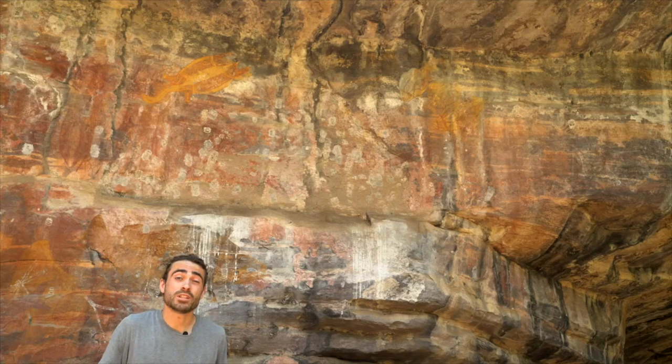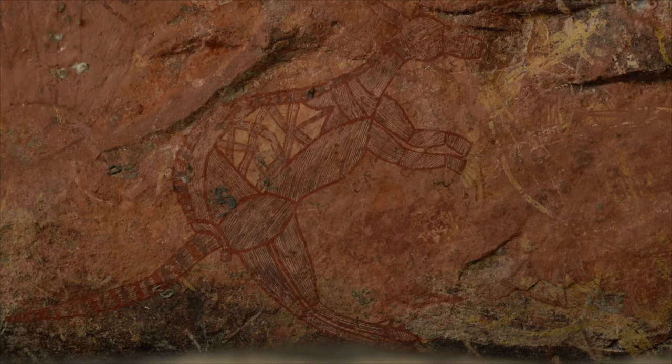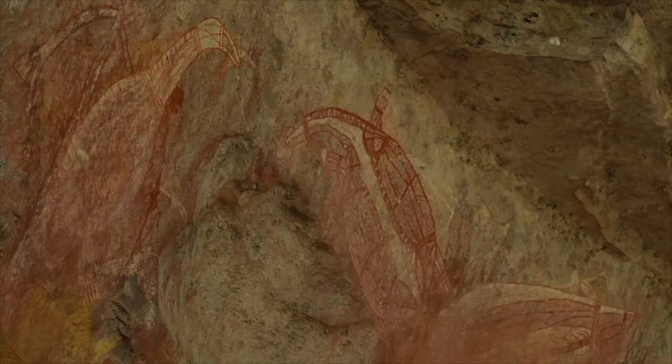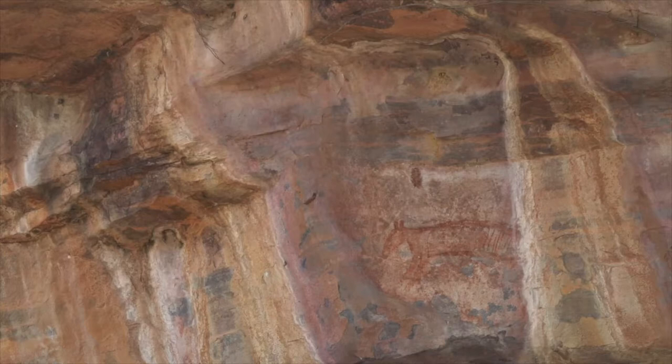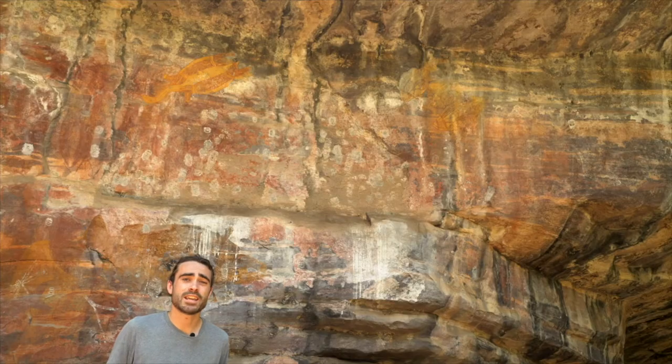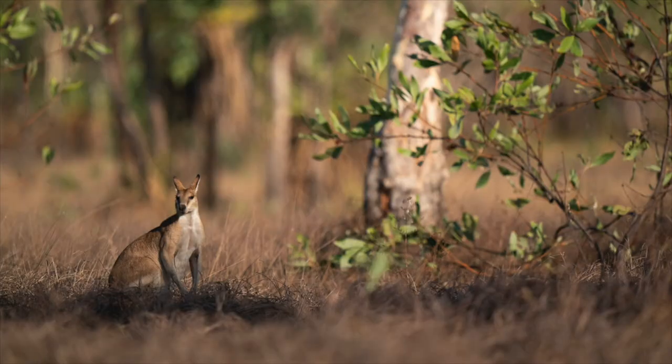I'm here at Ubirr, which is one of the most important Aboriginal cultural sites in the whole of the Northern Territory, and it's full of rock art. What fascinates me most is the sheer amount of wildlife incorporated into this artwork. Most of this artwork could be up to 5,000 years old, and we can get an idea of that because of some of the species depicted, such as the thylacine — the Tasmanian tiger — which went extinct here in the Northern Territory about 3,000 to 4,000 years ago. There's also long-necked turtle, barramundi, wallabies, kangaroos, and wallaroos all around us, which still roam this area today.